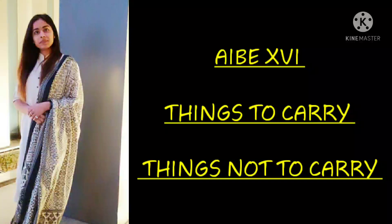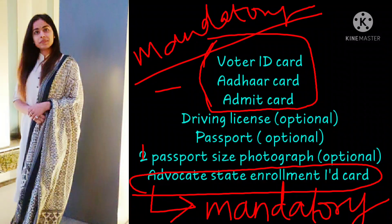Do not forget anything at the examination center, as per AIB-16 guidelines. The first thing is you have to carry a sanitizer and wear a proper mask — if you don't have these, you will not be allowed in. Second, you have to carry your voter ID card along with your passport or driving license; any one of these is sufficient.